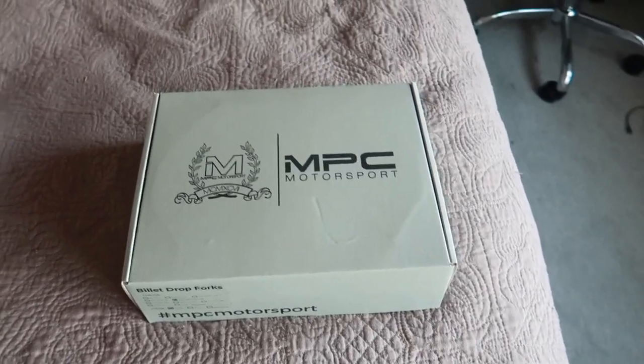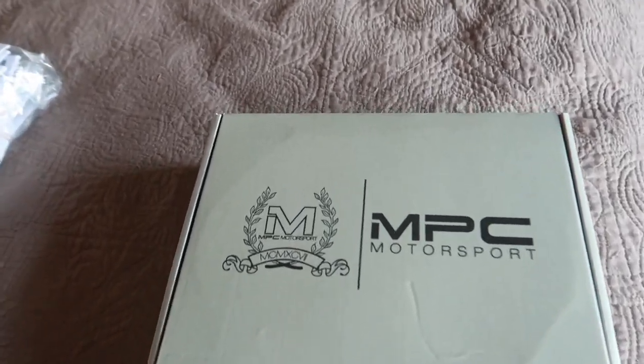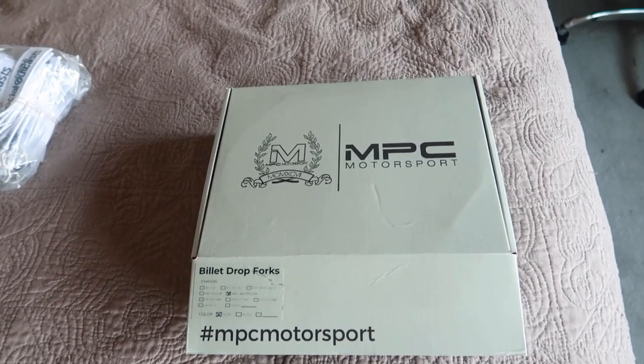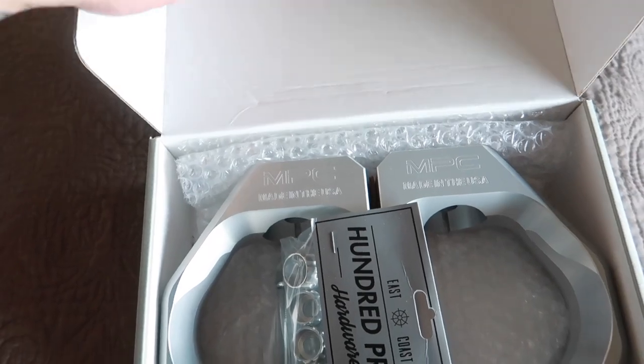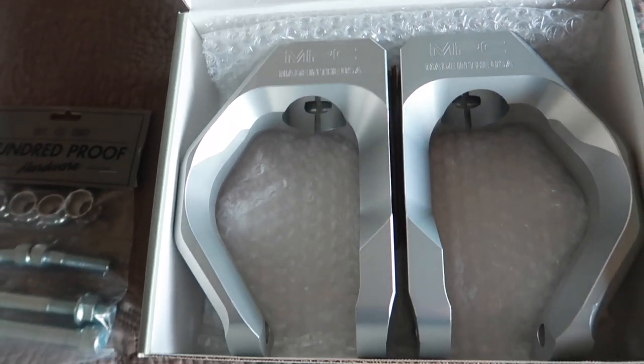Today we will be working on the Prelude. I ordered a ton of stuff the other week and everything is slowly but surely coming in. Unfortunately I have a handful of stuff on back order. Parts I bought include coilovers, energy bushings, and a whole bunch of suspension components. What I just received today are the BB6 MPC aluminum billet drop forks. Shout out again to MPC Motorsports — I had these on my Integra and they worked beautifully. They finally made them for the fifth and fourth gen Honda Prelude.